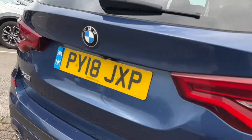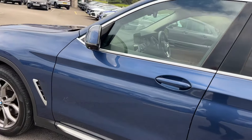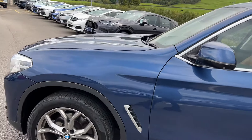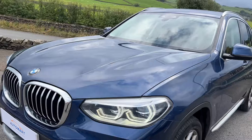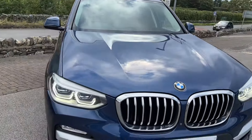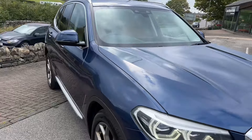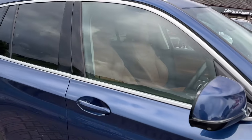This car has had one owner from brand new and was registered at the end of June 2018. It's got over £11,000 worth of factory optional extras on it, so it's packed with equipment — including the metallic paintwork, 360-degree cameras, and keyless entry and start.